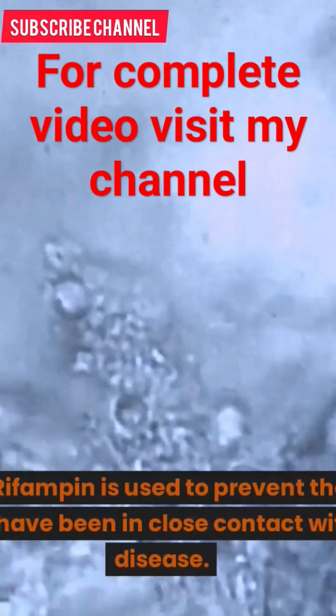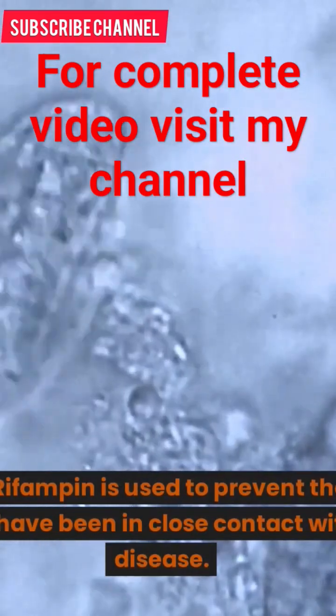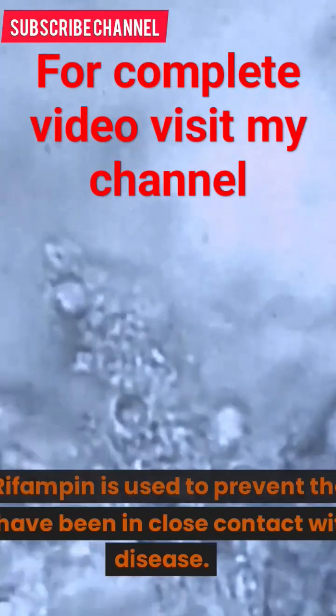2. Meningococcal disease: Rifampin is used to prevent the spread of meningococcal disease in people who have been in close contact with someone who has the disease.